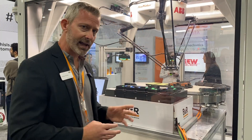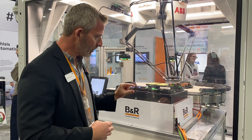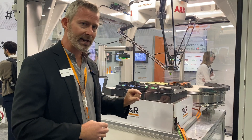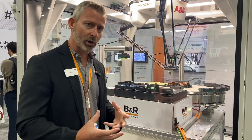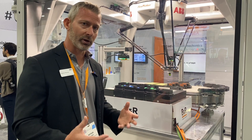We even have a weight detection system. Based on the magnetic force, we can actually detect the weight of the products that are on each shuttle, and we can use that for product verification, for example.